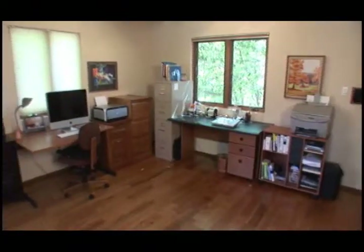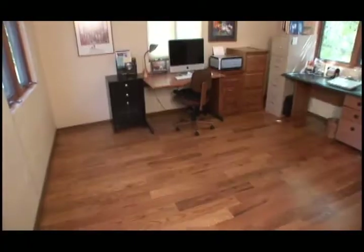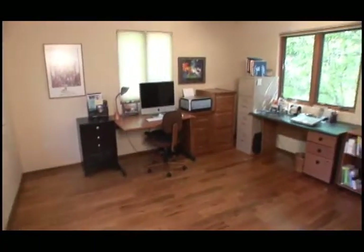Across the master suite, you'll find another spacious room that is now being used as an office den. This could be simply transformed into the fourth bedroom if desired.